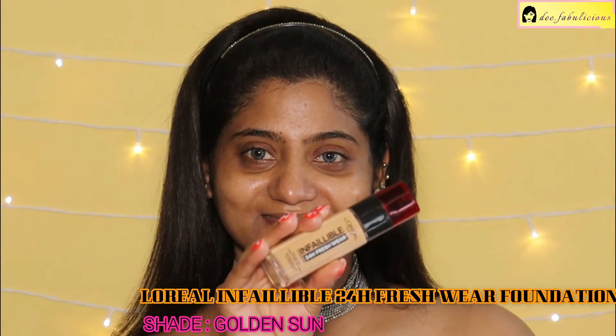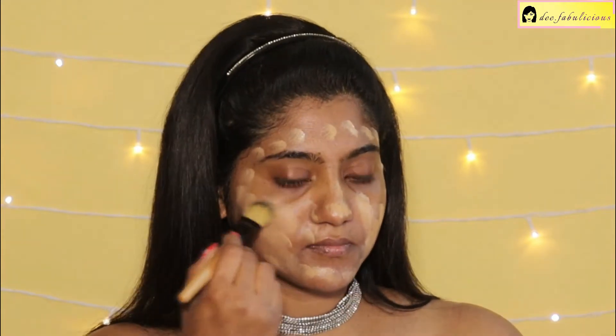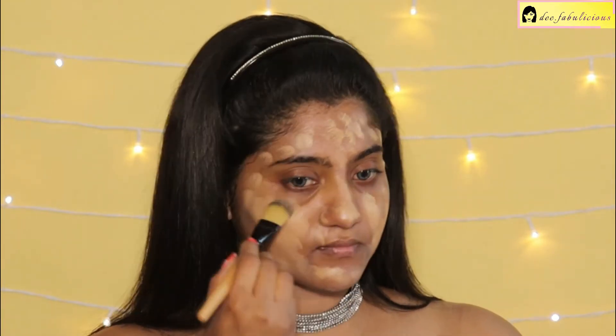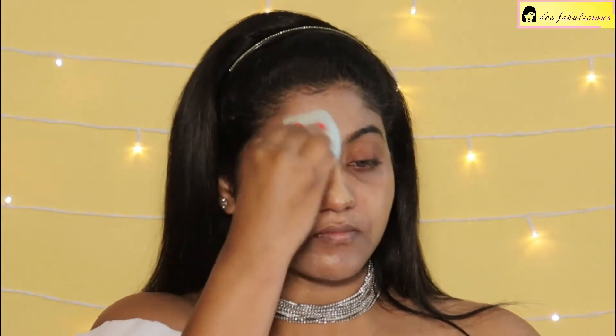Using the L'Oreal Fresh Wear Foundation in the shade Golden Sun. Applying it on the face with a flat brush. This foundation is waterproof and transfer-proof and you can easily wear it all day long. Blending it in evenly with a damp beauty blender. I like wearing this foundation a lot for various occasions because it stays for quite a long time — it is even sweat-proof and waterproof.